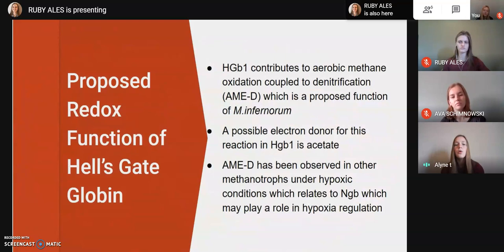Moving on to the proposed function of Hell's Gate Globin: we propose it has a function in redox reactions, specifically aerobic methane oxidation coupled to denitrification. This is a proposed function of the bacteria, as well as methanotropes in general, and it is significant because it connects the global methane and nitrogen cycles and has possible involvement in global climate change. A possible electron donor for this reaction is acetate, which Hell's Gate Globin has a very high affinity for. Aerobic methane oxidation coupled to denitrification has been observed in other methanotrophs under hypoxic conditions, and this relates to neuroglobin, which may play a role in hypoxia regulation.